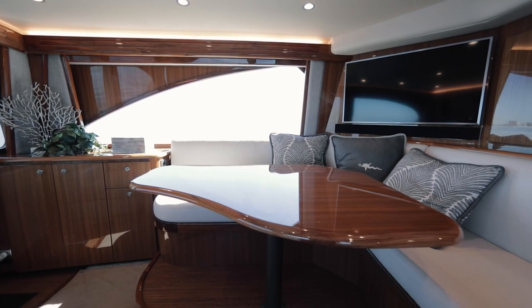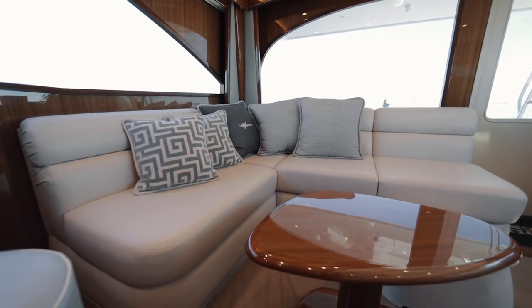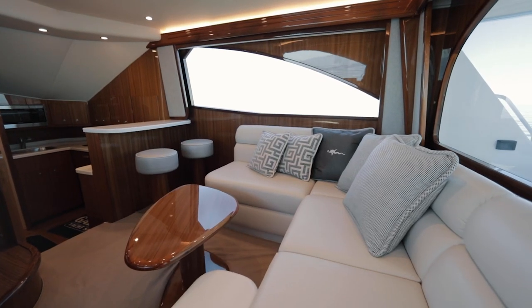The port side L-shaped lounge has a high gloss teak table and plenty of room for guests to dine. Starboard is a socializing area with an ultra-leather couch and a high gloss teak coffee table.